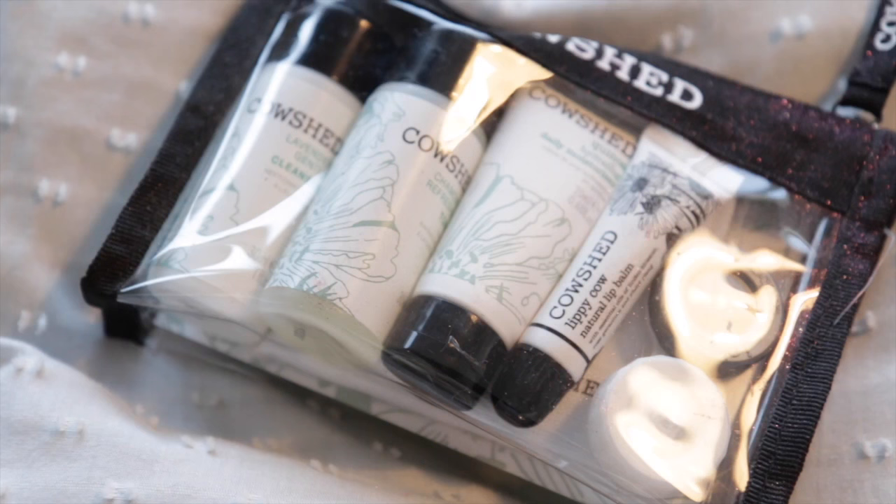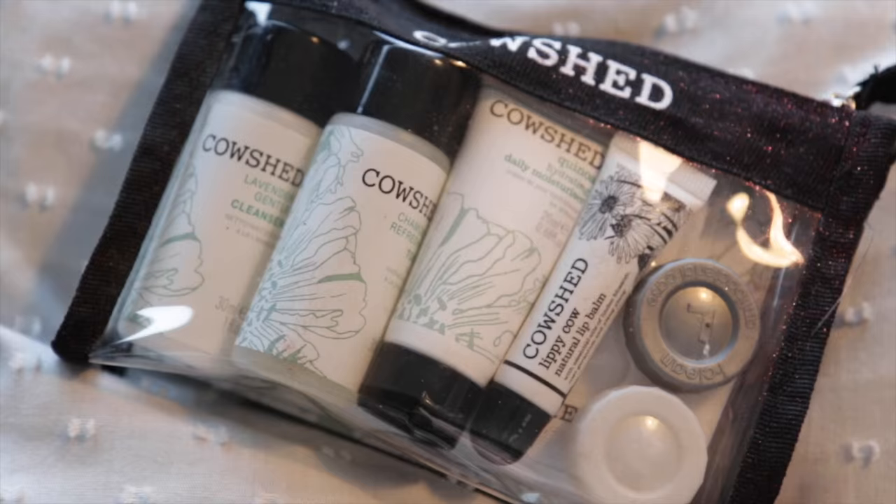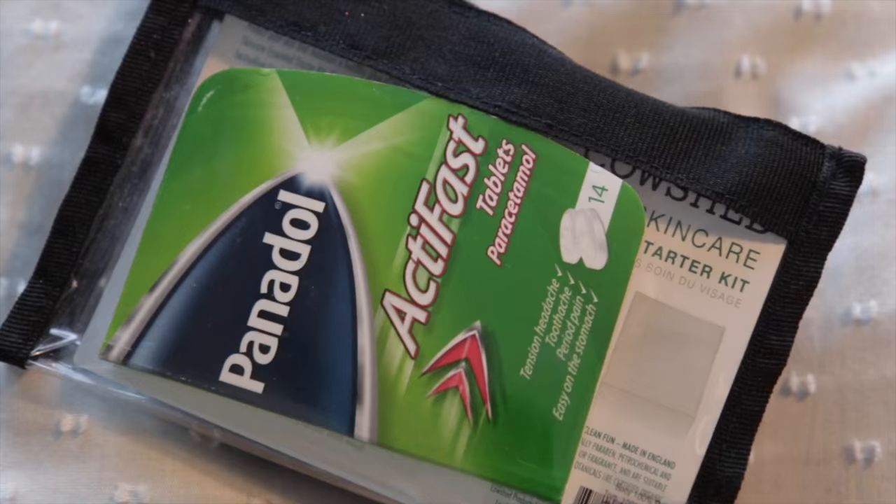The first thing I've picked out is this Cow Shed pack. It's really handy so that when I go away, I can just grab this rather than taking all my full-size cleansers and toners. In here is a Cow Shed lavender cleanser, a toner, a moisturiser, a lip balm, and a little washcloth. I've also put in my contact lens pot, because I wear contact lenses, so it's got a little bit of solution in there. And then in the back I've got some Panadol, because you know how I feel about having medicine on me should I ever feel even slightly ill.